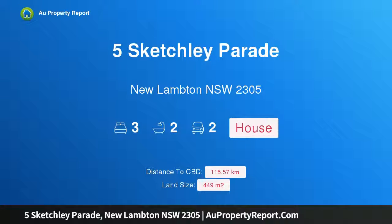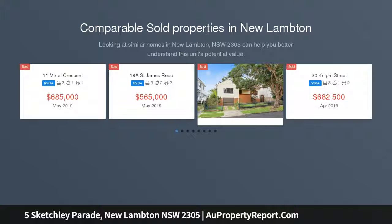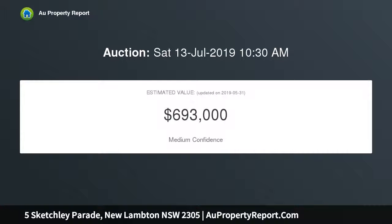Hi, I am glad to introduce Property 5 Sketchley Parade, New Lambton NSW 2305 — a beautifully updated Californian bungalow in a highly convenient location. Commanding your attention from the get go with its white picket fence and bold exterior color palette, this beautifully updated Californian bungalow is just as impressive inside as it is from the street.